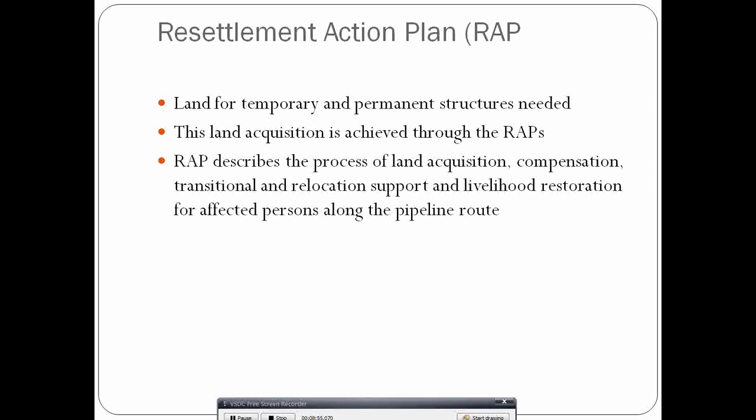Another key component involves stakeholder identification, including people who will be affected by the project. The project requires land for temporary and permanent structures, which must be acquired through a Resettlement Action Plan (RAP). The RAP describes the process of land acquisition, compensation, relocation support, and livelihoods restoration. This process is ongoing but has been met with problems, particularly from people unsatisfied with the compensation received.